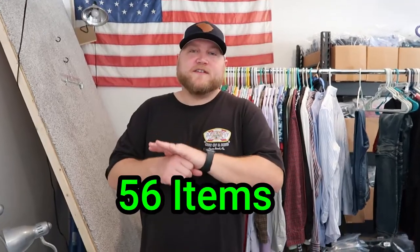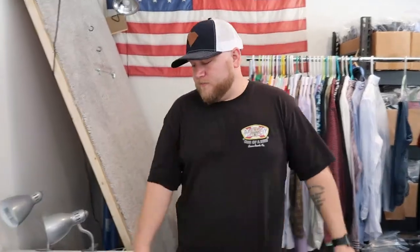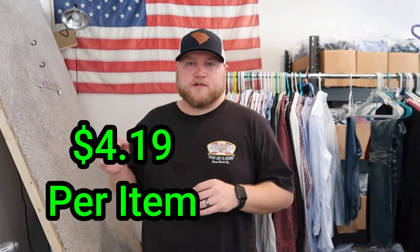That was the haul — let's break down some numbers. I purchased 56 items: two hats, a bunch of shoes, and the rest were clothing items. I spent $234.94, which breaks down to about $4.19 per item — a really good buy cost. After all these items sell, I should be around $1,000 in profit conservatively, probably a little more. Conservatively, I should make $615 on these items after eBay fees. To turn $234 into $600 profit is pretty good — it's a really good come up.